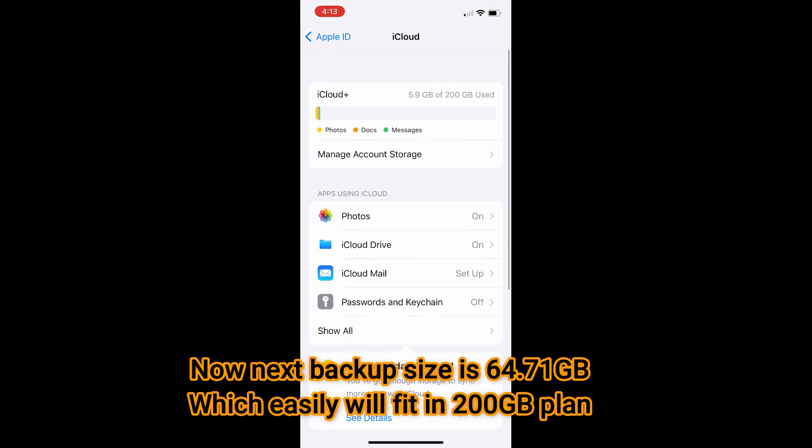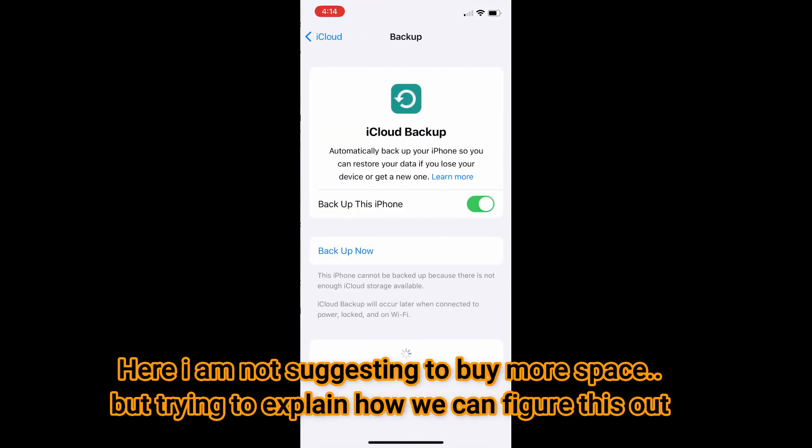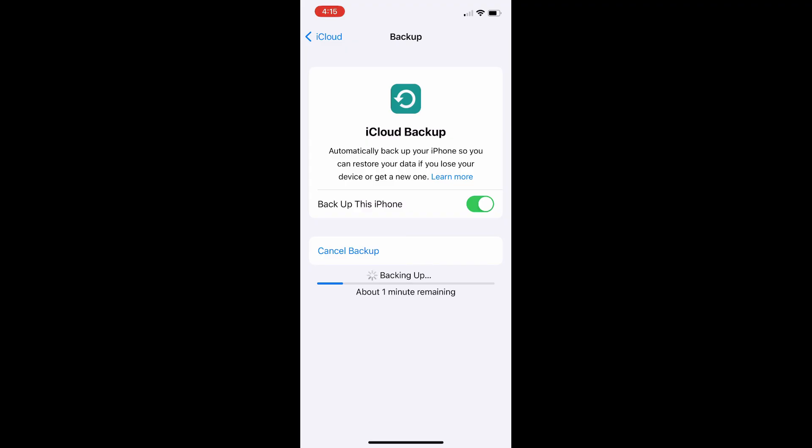It looks like this will fit now. Let's go to iCloud Backup and press Backup Now. I have turned off the backup for some applications, so it's okay. Let's see if this gives us any error message. Last time I got that error message at this point, but hopefully not this time. It looks like it's starting — you can see about one minute remaining, and slowly the time will increase as it tries to find more files and pictures to backup. It looks like it's working!